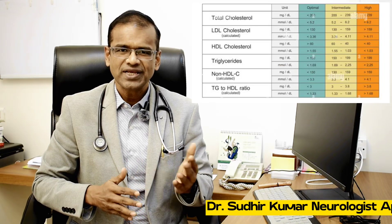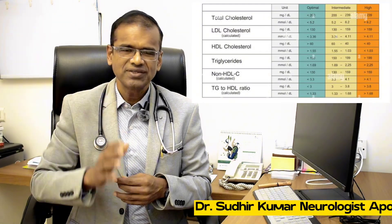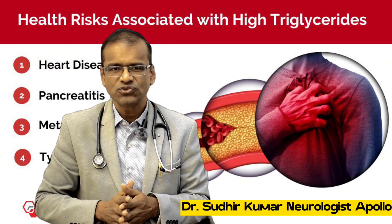Hello friends, today I will talk about serum triglycerides. If you look at your lipid profile test, it has various parameters like total cholesterol, LDL cholesterol, HDL cholesterol, and one of them is triglycerides. High triglyceride is a risk factor for many diseases, mainly heart attacks and strokes.